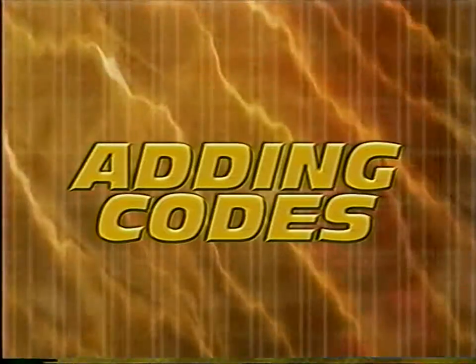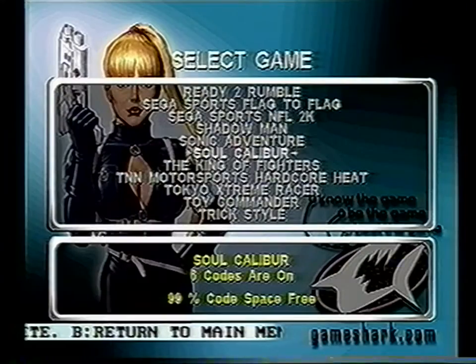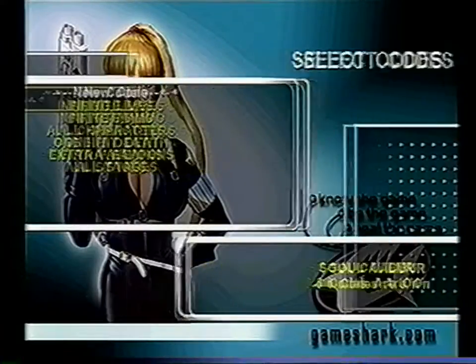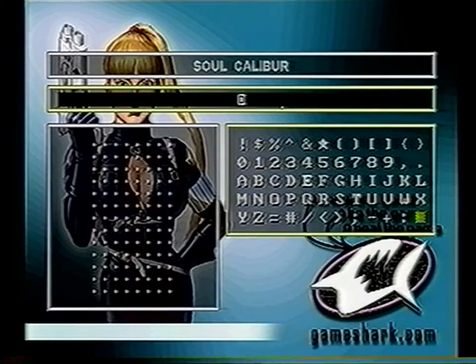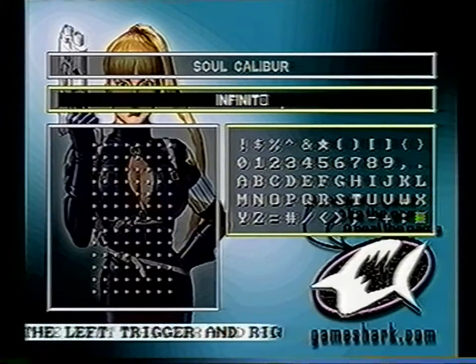If you get a new game that's not preloaded into the GameShark CDX, or new codes come out for a game already on the list, you can add the games and codes very easily. To enter a code for a game already on the game list, go to Select Game menu and select the game you wish to add codes for. Then highlight New Code and press A. This will take you to the New Code Description field where you'll enter the description of your new code by pressing A. Then using the D-pad, select the letters you require and press A to confirm.